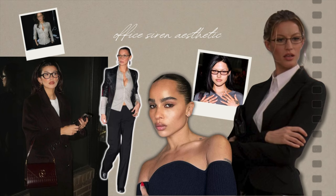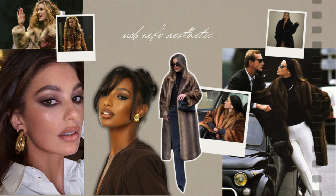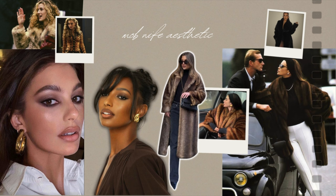Then we have another new and upcoming trend you've probably heard about: the mob wife aesthetic. The mob wife style is inspired by the 80s and 90s and it's all about wearing lots of black, dark neutrals, leather, animal prints, and fur coats. The makeup is very similar to the office siren, but the overall styling is much bolder. These outfits are often accessorized with big sunglasses and chunky gold jewelry, whereas the siren is more low-key with the accessories.